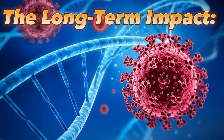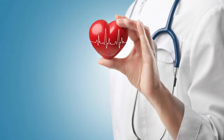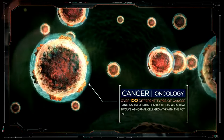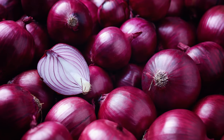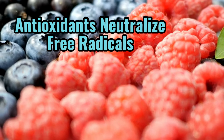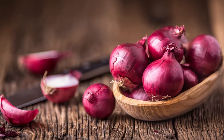Over time, the cumulative damage caused by free radicals can contribute to the development of various chronic diseases, including heart disease — where free radicals damage blood vessel walls, leading to plaque buildup and potentially triggering heart attacks or strokes — cancer, where DNA damage leads to uncontrolled cell growth, and neurodegenerative diseases like Alzheimer's and Parkinson's. But here's where red onions step in. Packed with anthocyanins, these powerful antioxidants act as nature's anti-vandal squad, neutralizing free radicals before they can cause significant damage, potentially helping protect your cells and reduce the risk of chronic diseases.